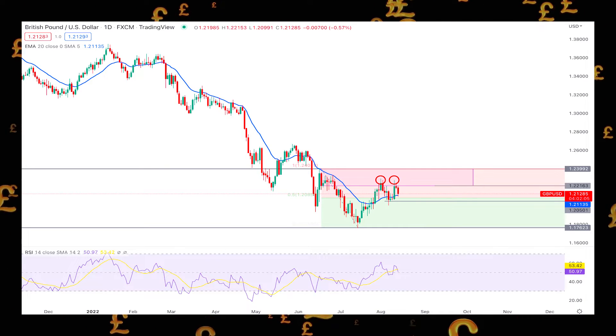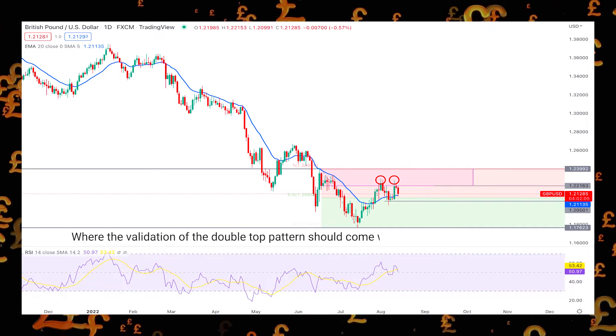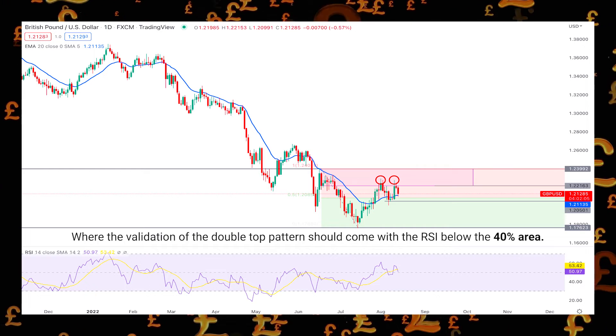In the indicator window, the relative strength index is corrective at the 50% area, where the validation of the double-top pattern should come with the RSI below the 40% area.